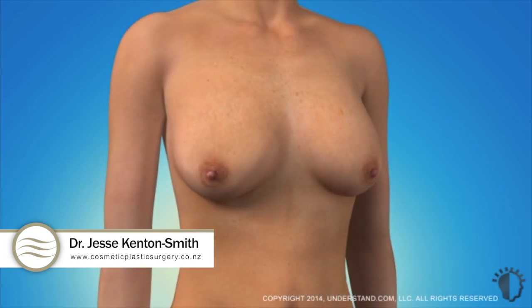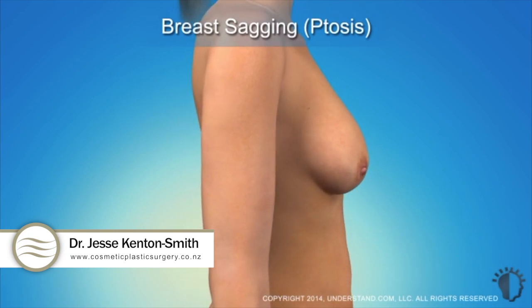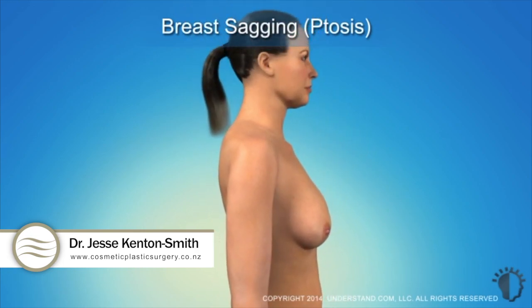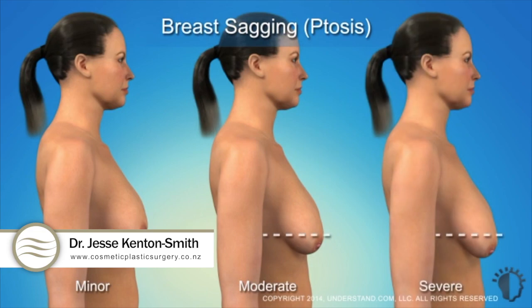Your physician will assess the degree of sagging or ptosis of your breasts to determine the type of breast lift procedure that is best for you. There are generally three degrees of sagging which are classified as minor, moderate, and severe. These classifications are determined by the position of the areola.